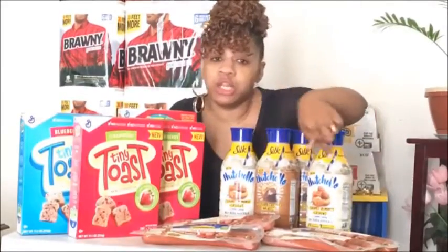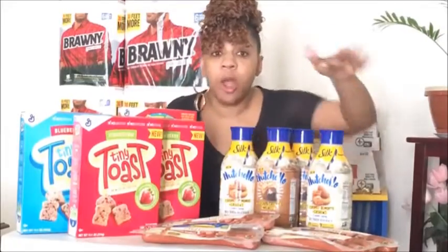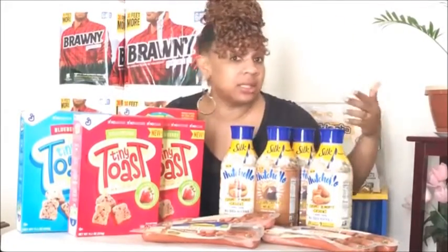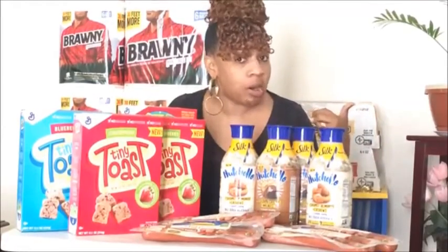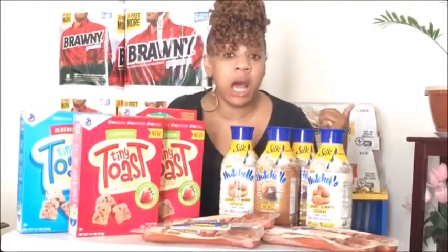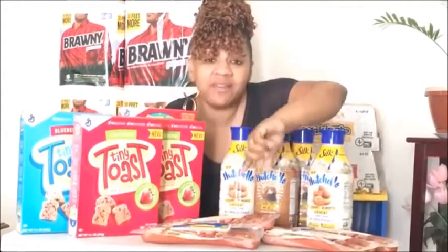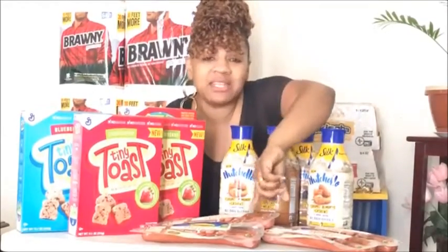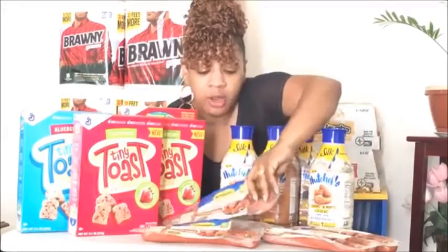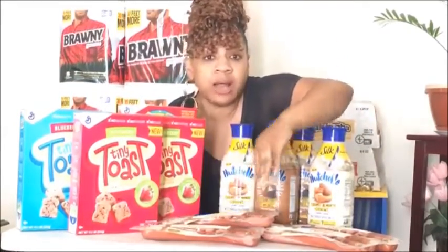Now I definitely want to hit you guys up on the free meat — and when I say free, I'm talking completely zero cost. Go to butterball.com — that's B-U-T-T-E-R-B-A-L-L dot com. They have a 75-cent-off coupon for these turkey sausages. That 75 cents is going to double to a dollar fifty.